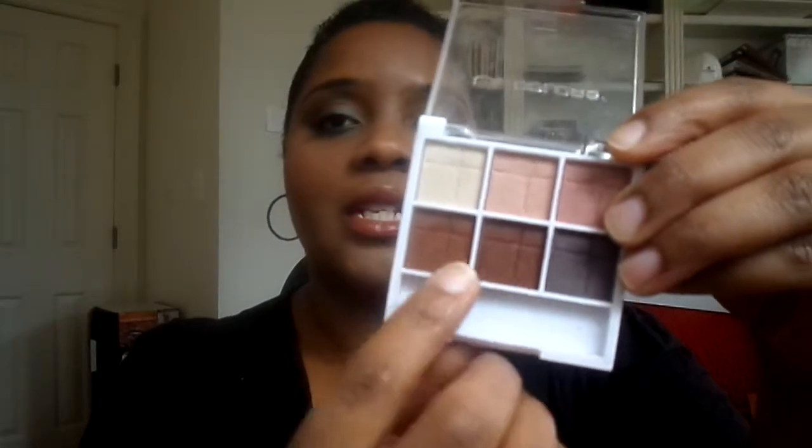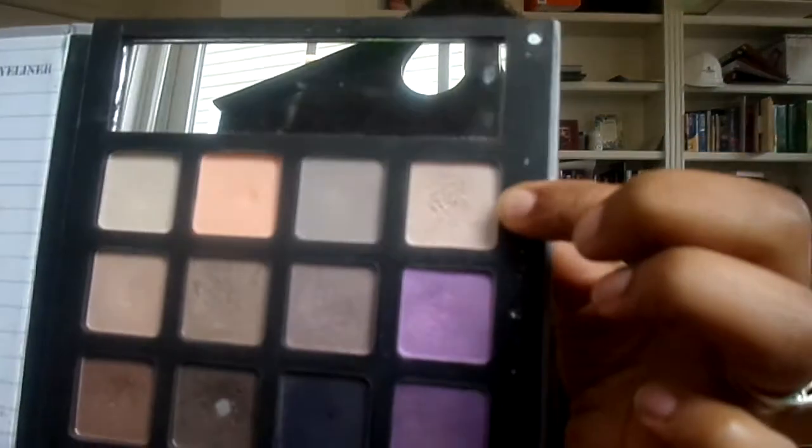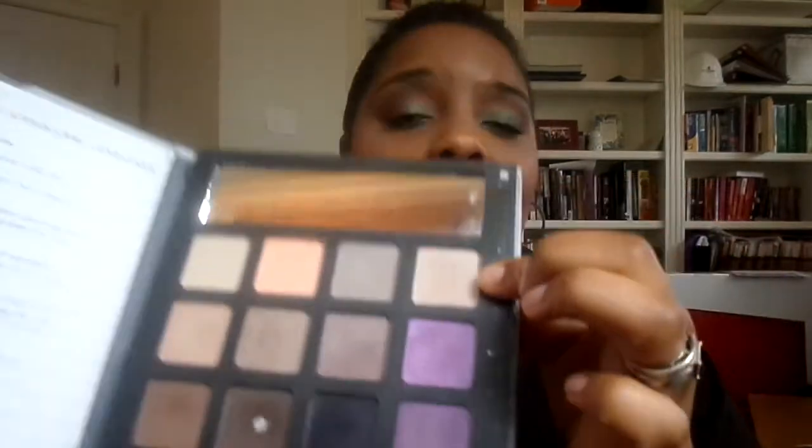To go along with the eyeshadow, I also used this palette from Dollar Tree from LA Colors. I used these two colors in my crease to blend — this one right here as well as this one. And as the highlight color I used this color up here, which is from my e.l.f. beauty book from a couple of years back.